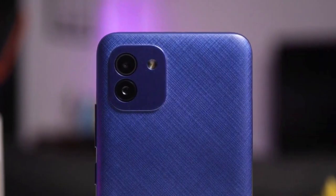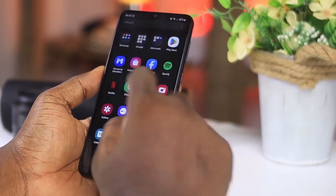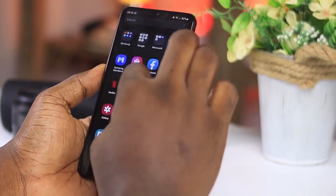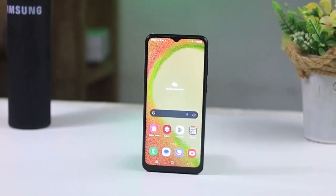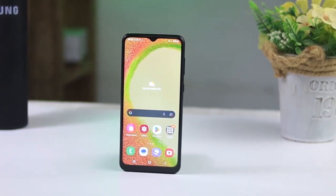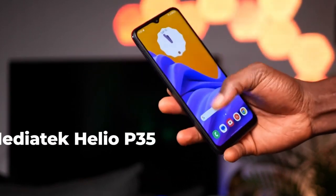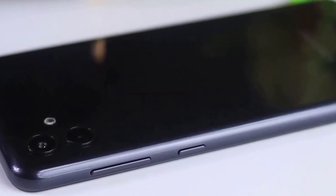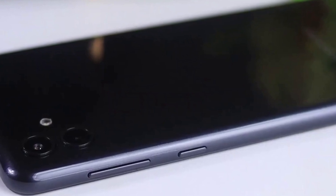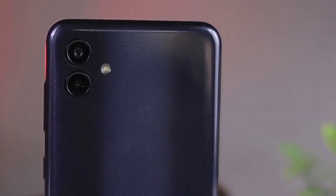The device comes in four colors: black, green, white, and copper. It supports dual SIM and is built with a glass front, plastic back, and plastic frame. The device features a dual camera setup consisting of a 50MP wide camera and a 2MP depth camera. On the front, there is a 5MP camera for selfies and video calls. Samsung Galaxy A04 is powered by an octa-core processor, which should provide decent performance for day-to-day tasks.